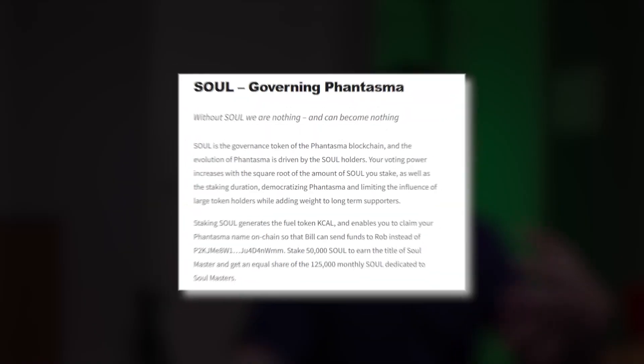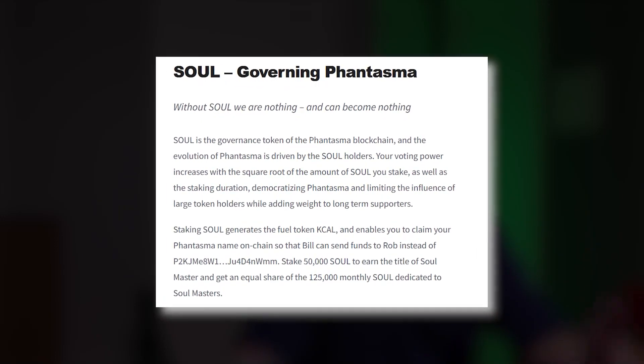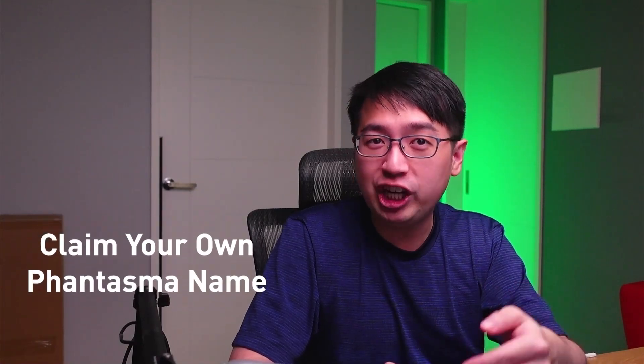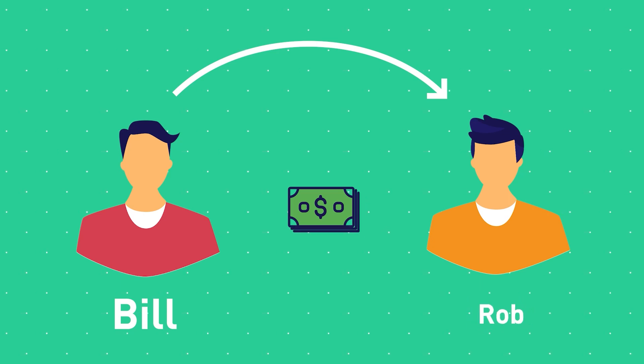SOUL is the governance token of the Phantasma blockchain. The evolution of Phantasma is driven by SOUL holders. Your voting power increases with the square root of the amount of SOUL you stake, as well as the staking duration. Staking SOUL generates the fuel token, KCAL, and enables you to claim your own Phantasma name on-chain — so Bill can send funds to Rob instead of to a long wallet address.